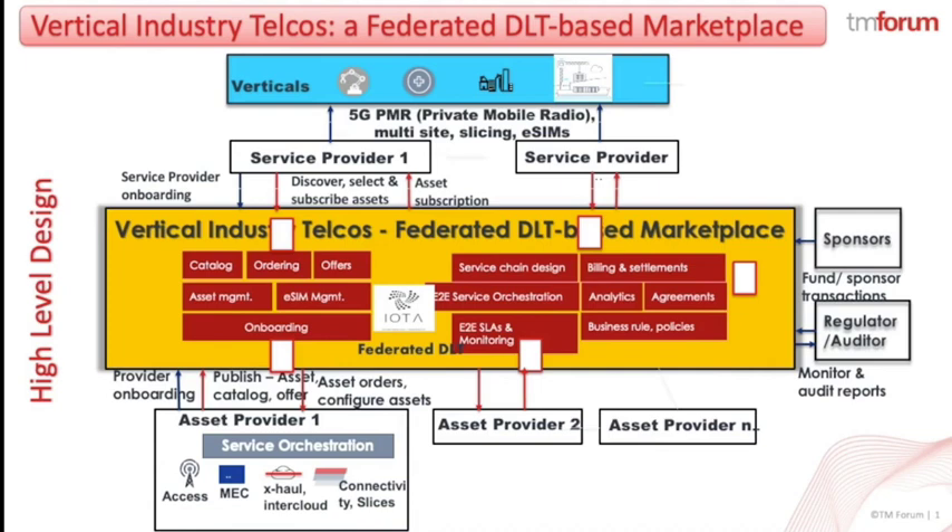Furthermore, the distributed ledger-enabled platform accelerates the process for onboarding new partners, such as asset providers, service providers, vertical industries including Industry 4.0, regulators and sponsors. The seamless secure automation of new members of the Federation ensures faster onboarding of assets, faster time to market and revenue, reduced time to settle and payments across the ecosystem — all underpinned with secure business and revenue assurance capability.